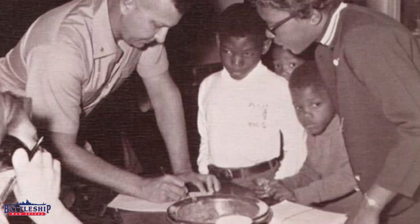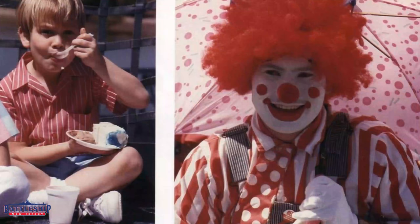Battleship New Jersey had a group of crew members known as the Goon Squad during the Vietnam era to basically police the ship and make sure people weren't trying to steal souvenirs. They had another group of crew members during the 80s era called the Clown Troop that did entertainment both shoreside and on board when people were coming on.